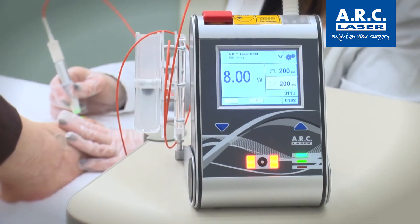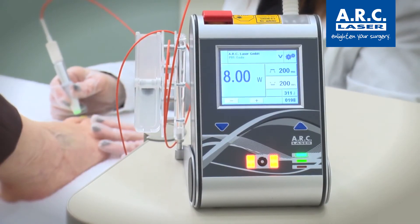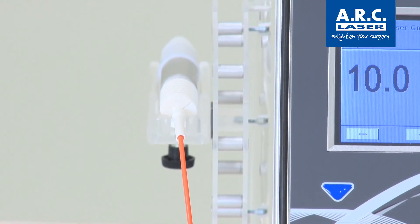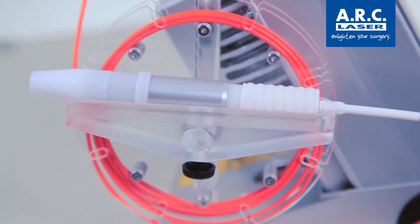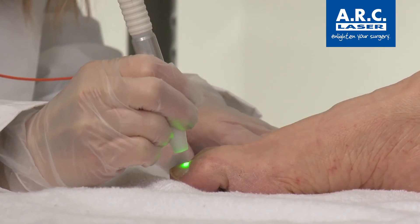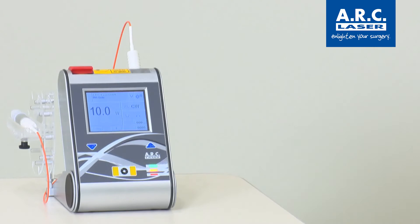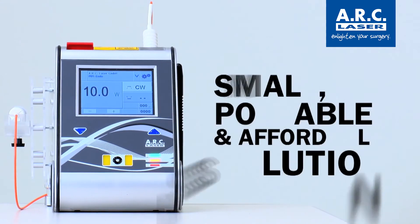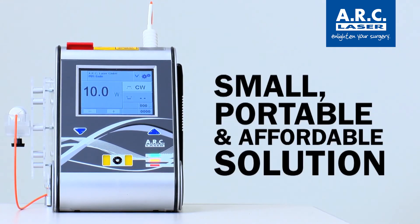The laser is generated directly by semiconductor diode technology inside the device. The optical fiber carries the laser energy to the handpiece and from there to the affected area. The Fox laser is air-cooled, has no consumables, and is very reliable. It is the small, portable, and affordable solution to clear nail fungus.